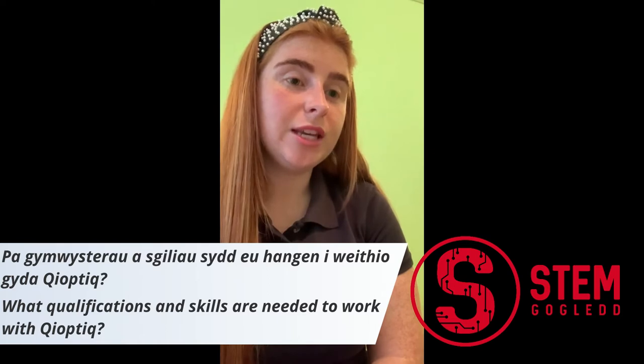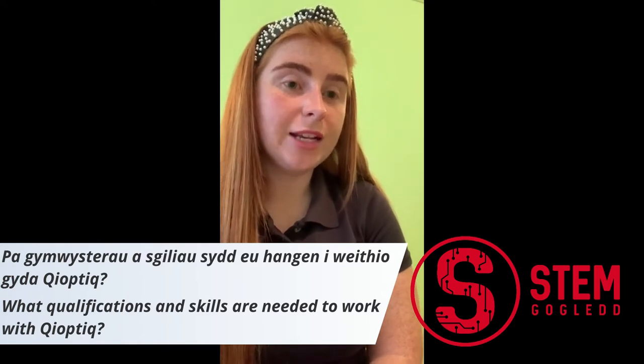Qualification-wise, you would need a grade C and above in English, Maths and the three science subjects — Chemistry, Physics and Biology. The overall skills required would be dependent on the job role, but analytical, methodical and communication skills are key elements in any job role.